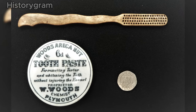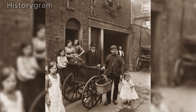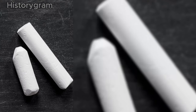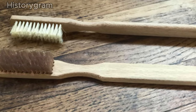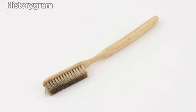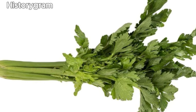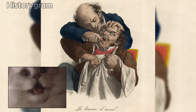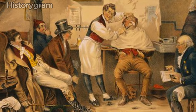While toothbrushes and toothpaste were available to the Victorians, they were primarily enjoyed by the middle and upper classes. The working class had to get resourceful with their oral care. Homemade toothpaste was a common solution, crafted from everyday items like chalk, soot, or even powdered cuttlefish. Those who couldn't afford toothbrushes resorted to alternatives such as chewing celery, believed to have abrasive properties. Access to dentists was limited, leading people to seek oral care from local barbers or blacksmiths.